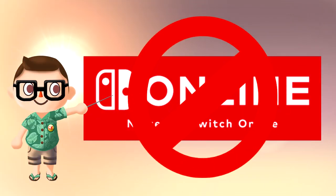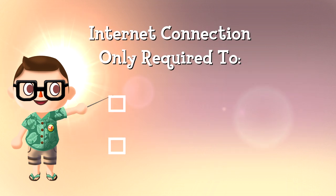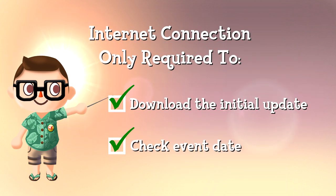Don't worry — even those without a Nintendo Switch Online membership will still be able to download these updates and participate in these events. An internet connection is only required to download the update and check the date once the event goes live.